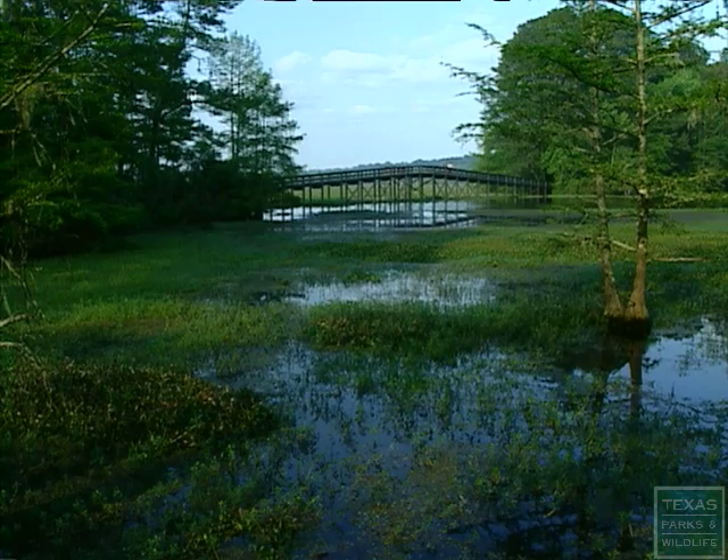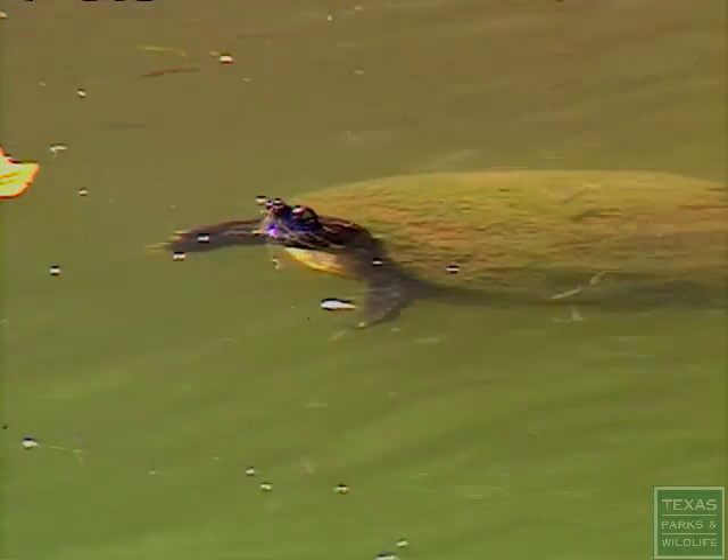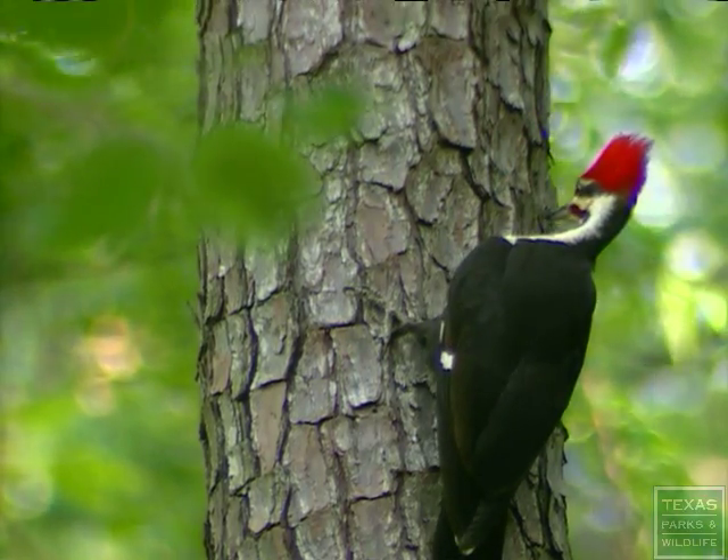This is beautiful, absolutely beautiful. Turtles, look at that. There's a pileated woodpecker at the top of that pine tree.